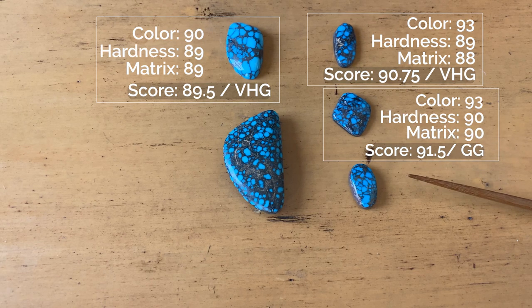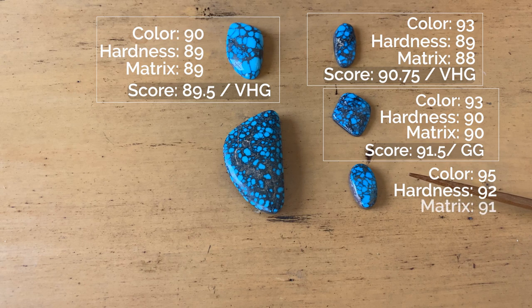This Bisbee: exceptional color of 95. Now I will admit I've got a soft spot for Bisbee blue, so I'm probably going to grade that always a little bit higher because I just love that saturated blue — I love the electric quality that comes from the stone. I gave it a hardness of 92 and a matrix of 91 for a score of 93.25 — or gem grade.